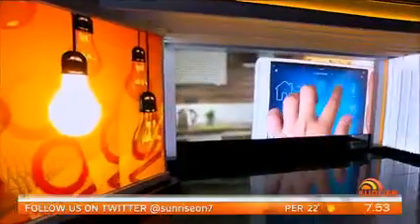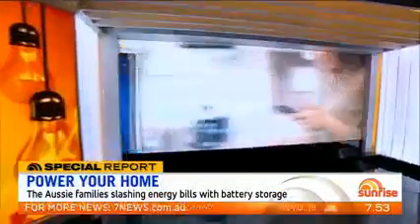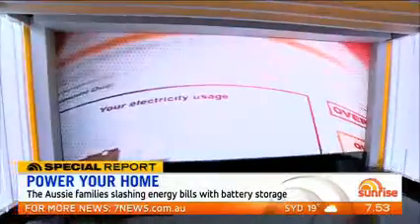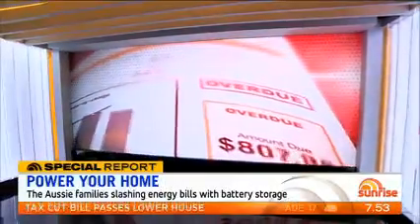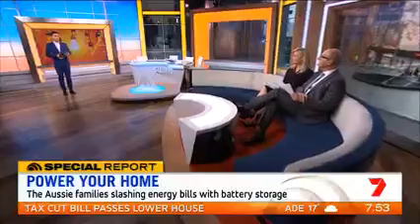How do you like to dramatically slash your energy bill? A growing number of Aussie families are getting smarter with their power, turning to not only solar panels to reduce their costs but also to battery storage. Sunrise consumer correspondent Sean White has been investigating. Good morning, Sean.